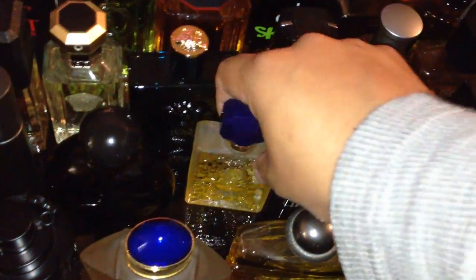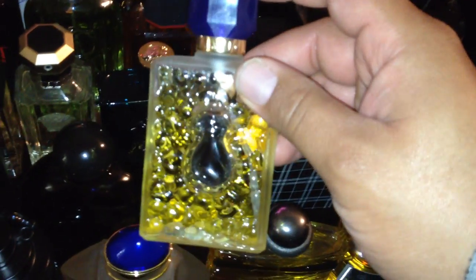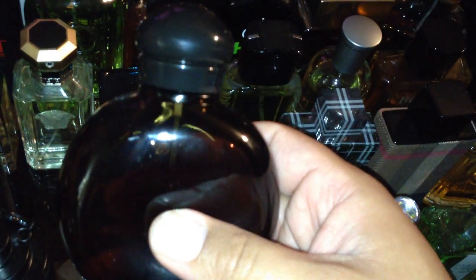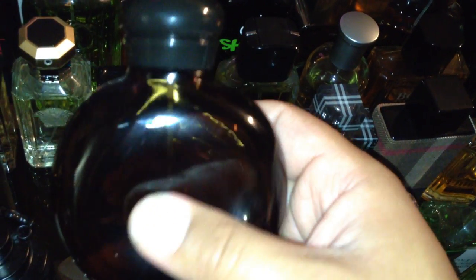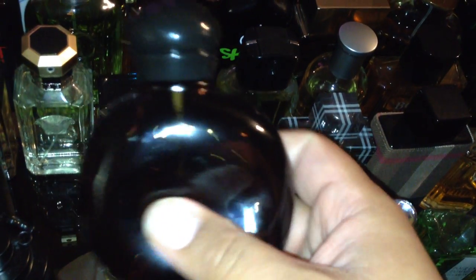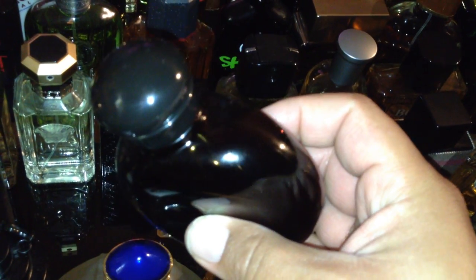Burberry London — you guys know that. Brit. Salvador Dalí from 1992 — there's a vintage here. This is Halston Z-14 — not vintage old, but older formulation, I'm guessing from the late '90s. The stuff they sell now sucks — this is the one you've got to get.